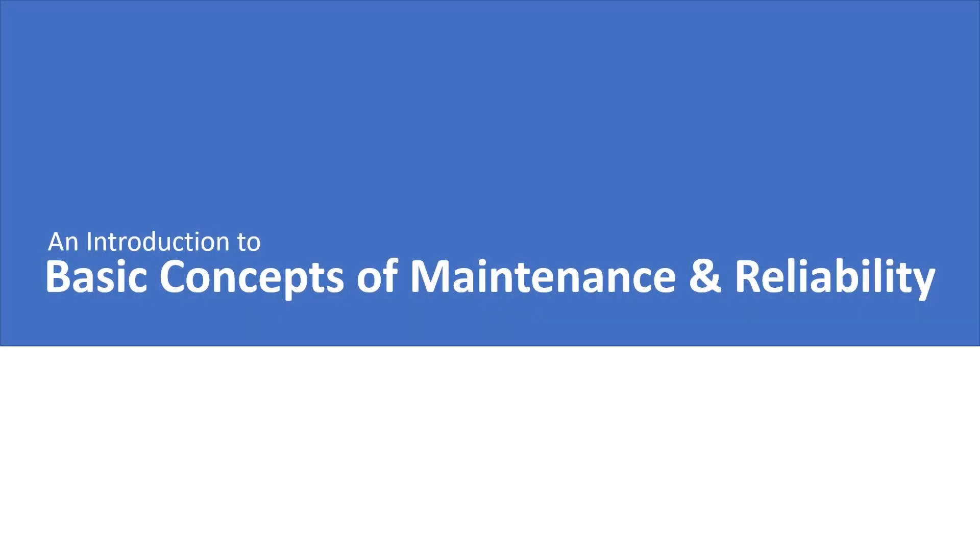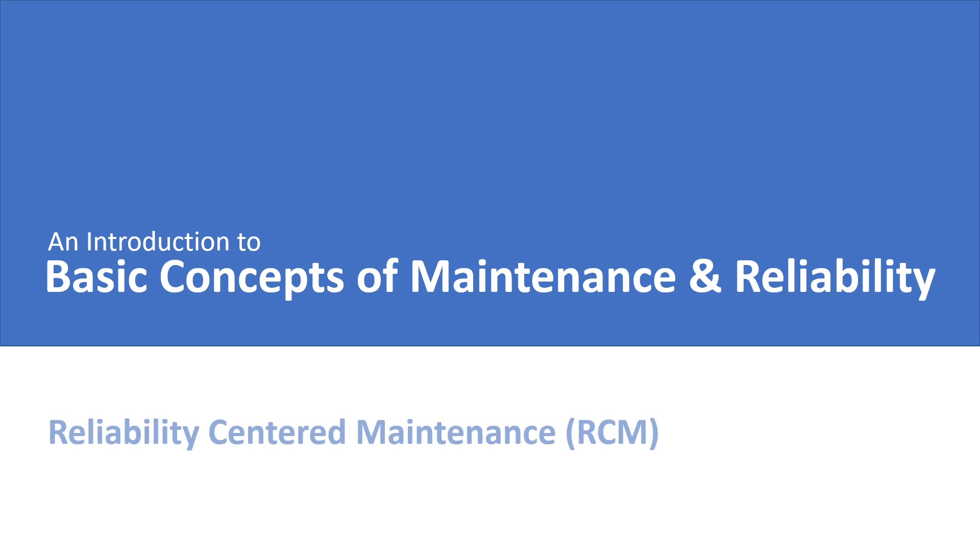Welcome back to an introduction to basic concepts of maintenance and reliability. In this lecture, I am going to introduce you to one of the most important topics in the field of maintenance and reliability. It is called reliability-centered maintenance. The importance of this topic cannot be overemphasized.